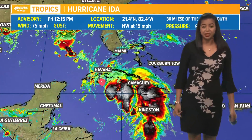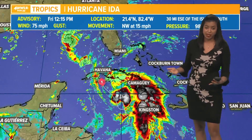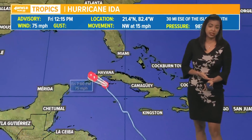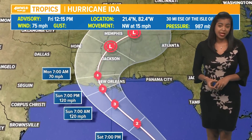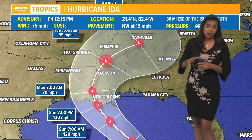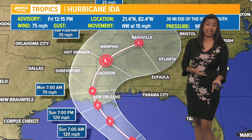We now have Hurricane Ida as of the latest update, with maximum sustained winds of 75 miles per hour — just as we expected. This storm is going to continue to strengthen because it will be entering an environment that is favorable for strengthening. As we take a look at the latest forecast from the National Hurricane Center, it takes it into the Gulf of Mexico where the environment is going to be extremely favorable for this thing to rapidly intensify.